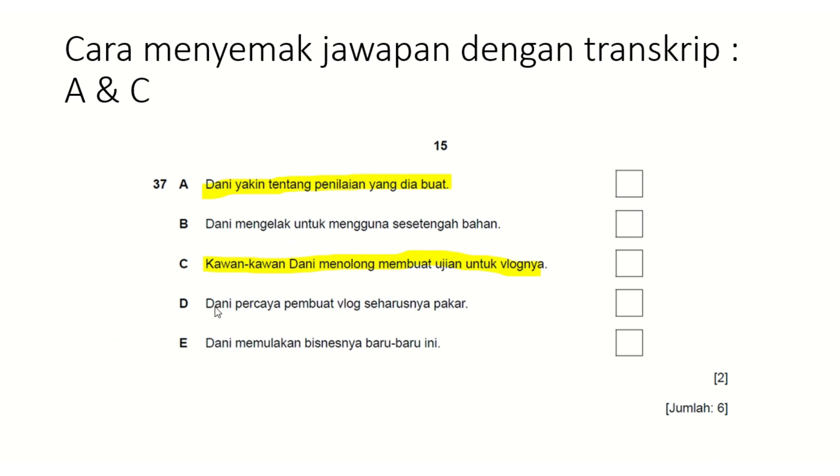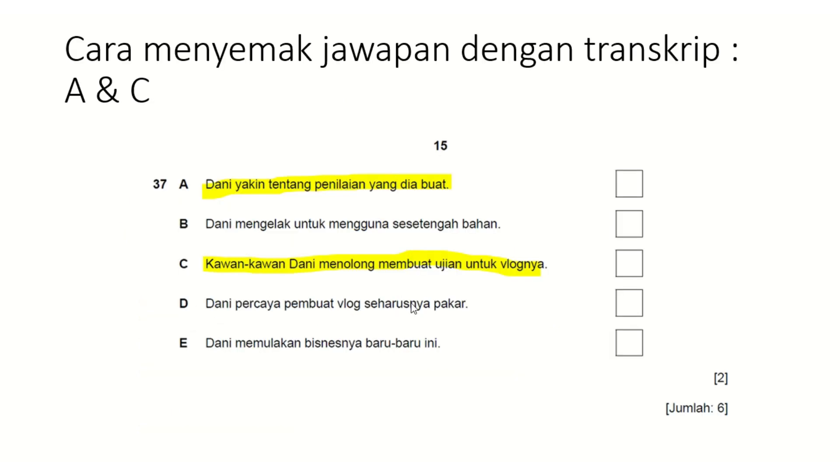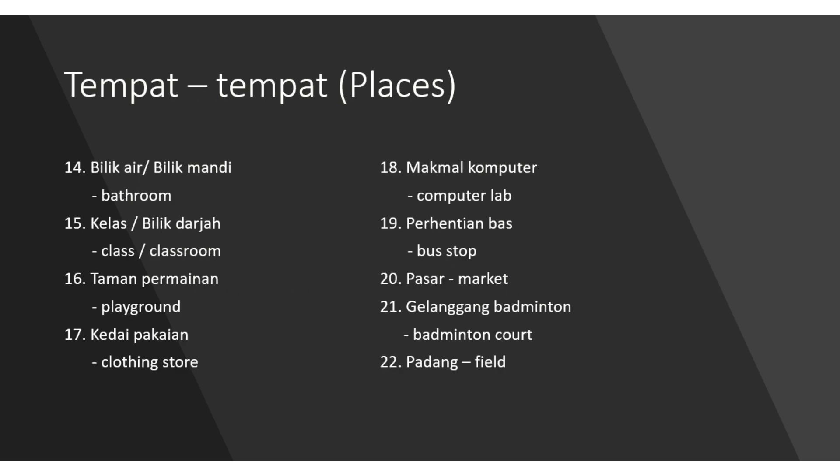If you chose D and got it wrong — 'Dani percaya pembuat vlog seharusnya pakar' means Dani believes a vlogger should be an expert — but in the transcript the interviewer asks 'adakah mudah untuk memulakan vlog?' and Dani replies 'mudah saja, ikut minat anda, tak payah ada pengalaman' — meaning it's easy, just follow your passion, no need for experience. So statement D is totally wrong. That is why referring to the transcript after you've completed the whole set helps you check your answers and your understanding. I have also prepared some vocabulary lists to help you prepare for the exam — you can pause at your own pace.